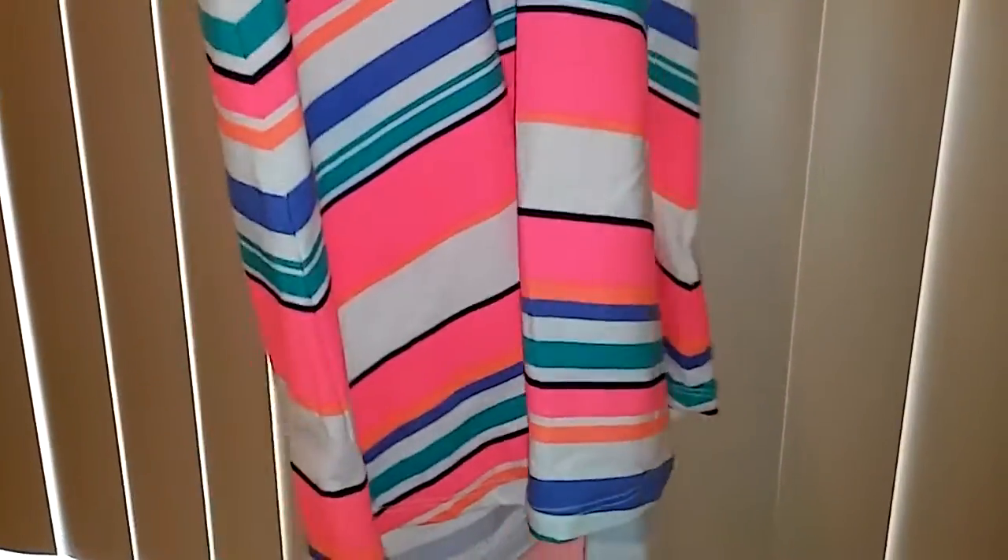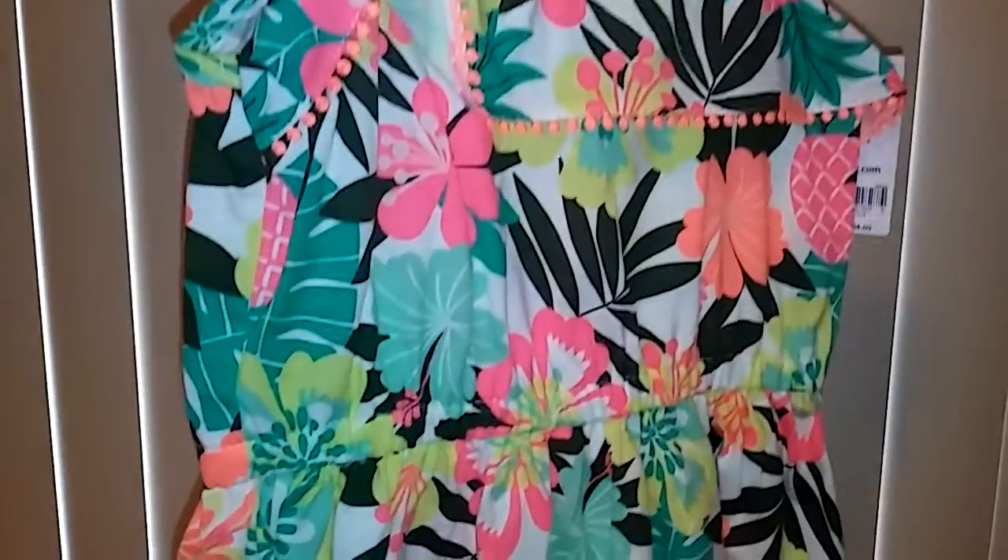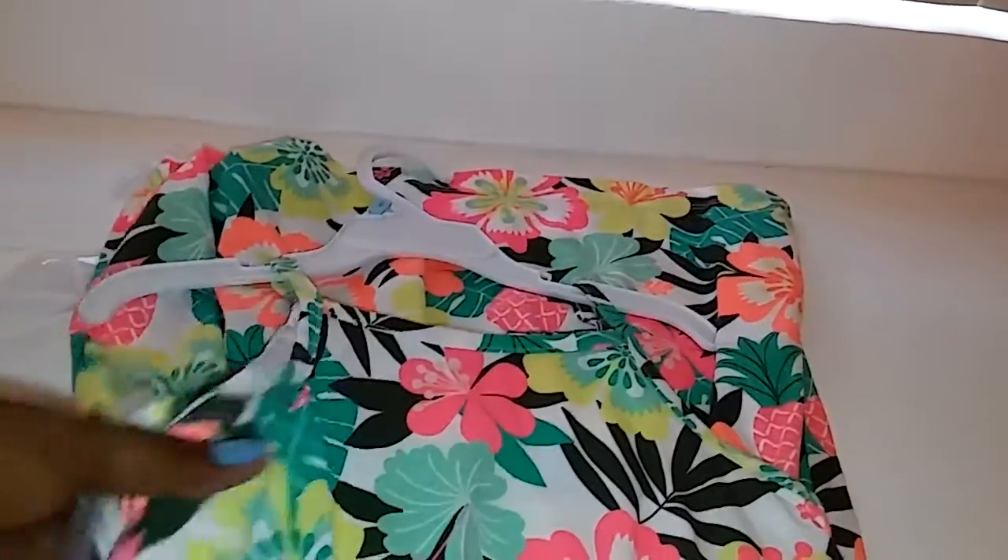I tried my best to find floral print and vibrant colors because she loves those. This one is tropical — this is how it looks — and it's size 5T. Again, I did not pay $24 for this dress; I paid 40% off plus an additional 20% off for spending $40 and above.